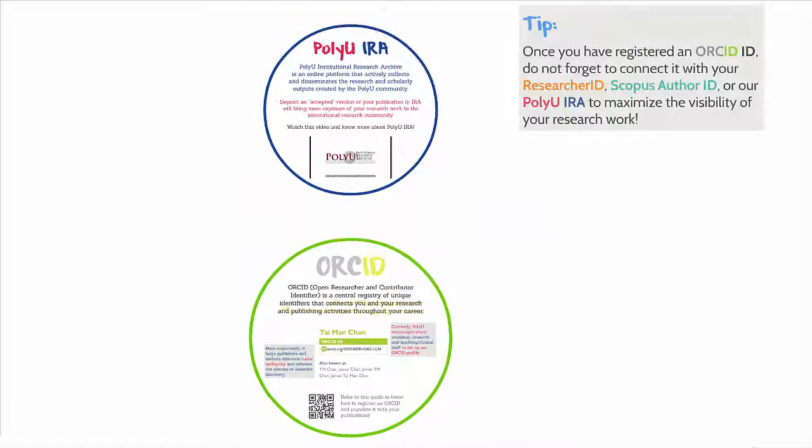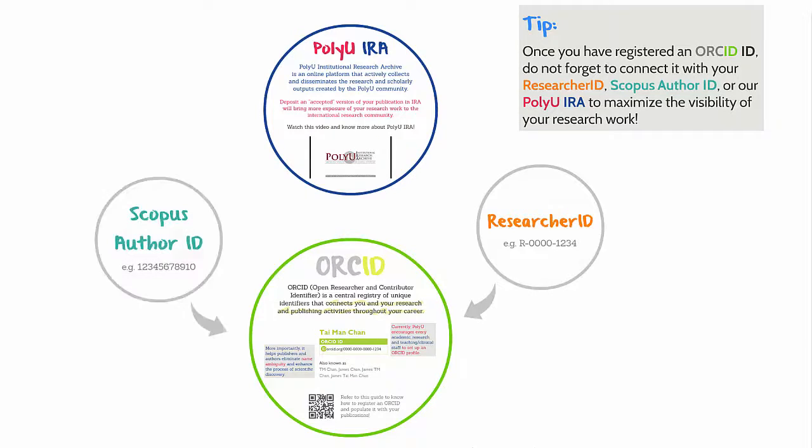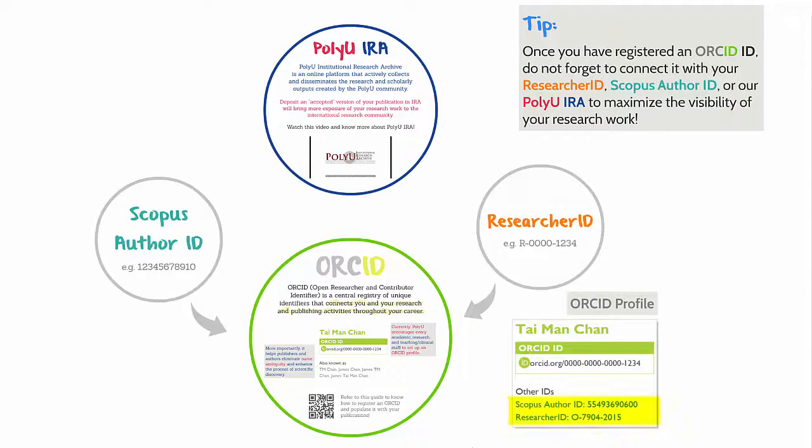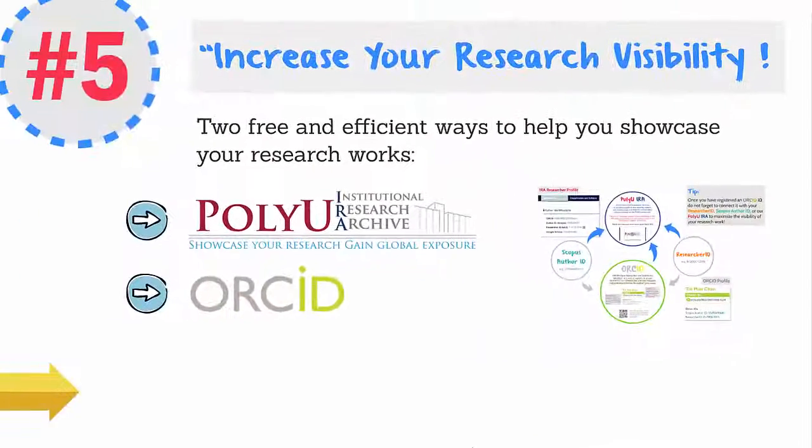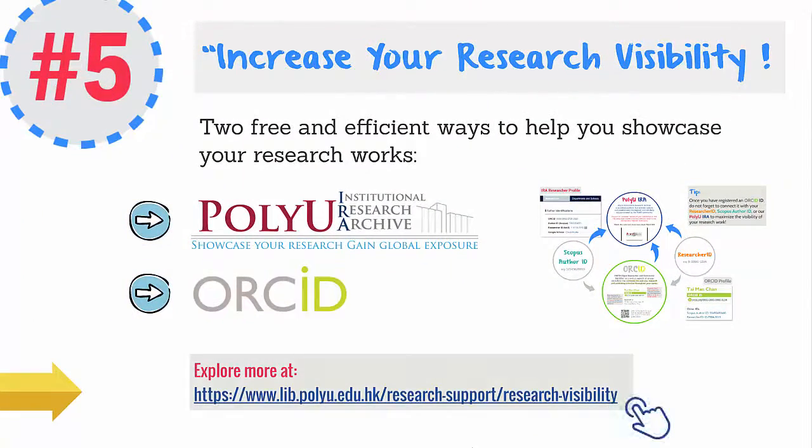Here is a tip. Once you have registered an ORCID ID, connect it with your Researcher ID, Scopus Author ID, or our PolyU IRA to maximize the visibility of your research work. Let us know if you need any help about these author identifiers and PolyU IRA.